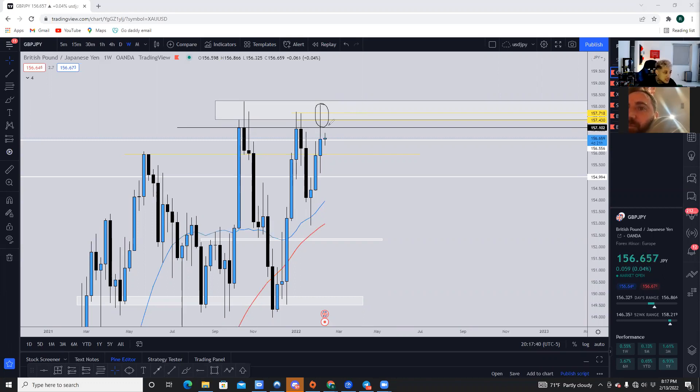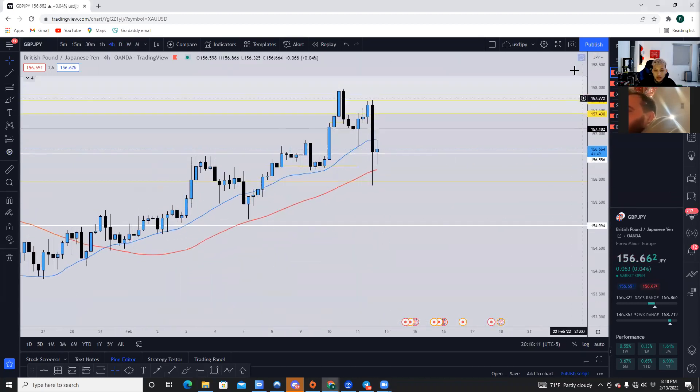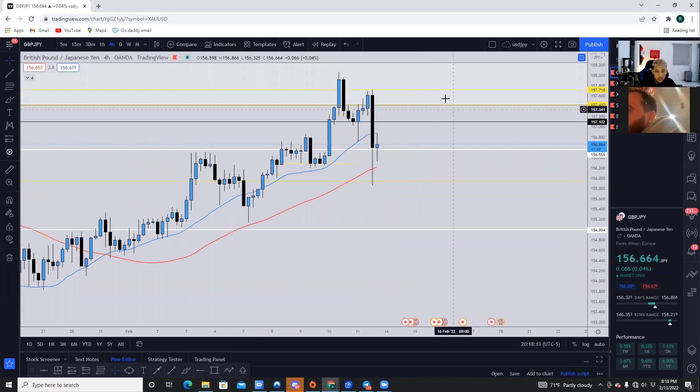Realistically, since it is a new week, most likely what's going to have to happen is the week is going to have to form its weekly highs and test this area one more time. If you pay attention to all these weekly candlesticks, there hasn't been one week where price didn't come back up into this area before actually selling off. So even if you're expecting to go short and you see a sell signal, don't get the FOMO — wait for the retest and the rejection.